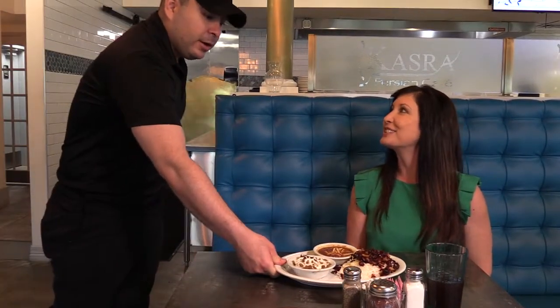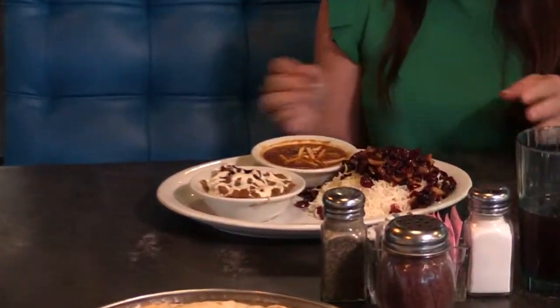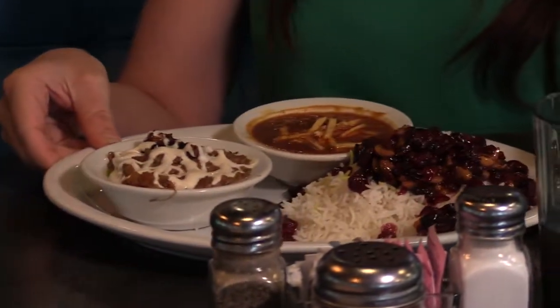For you, our vegetarian plate with our cranberry rice and our warm eggplant dish. Oh, I'm so excited! Excited is correct. Enjoy. Thanks.